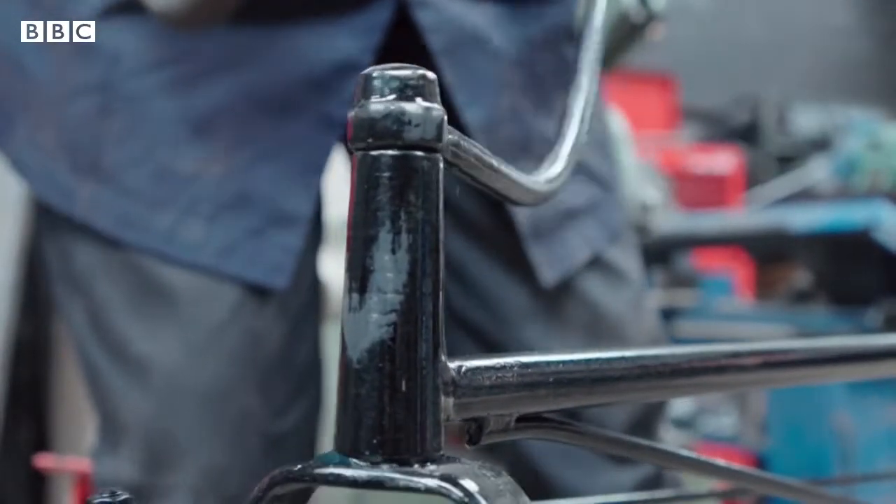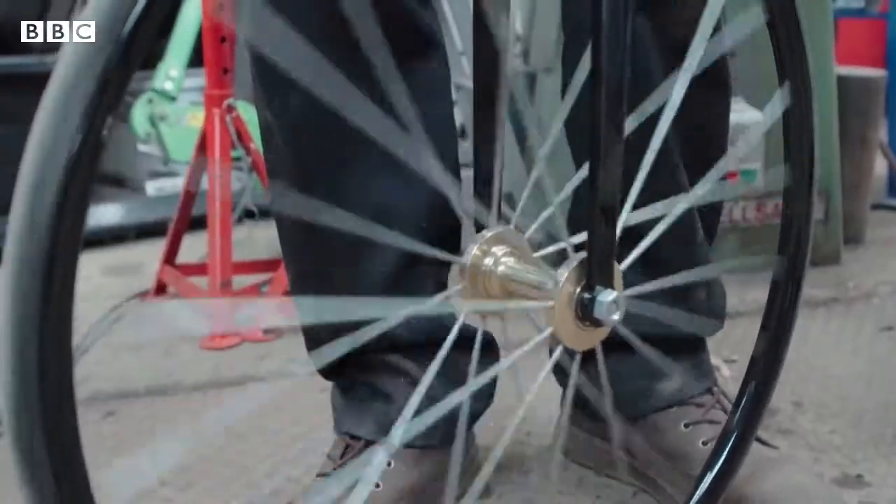It's very similar to a modern e-bike: you've got the motor to assist you, and you can still pedal at the same time.